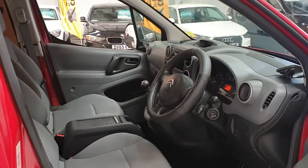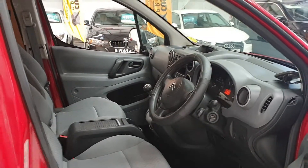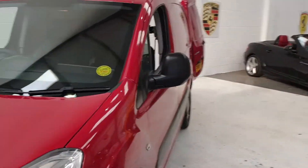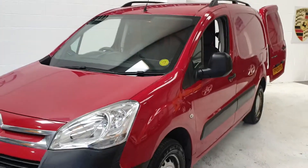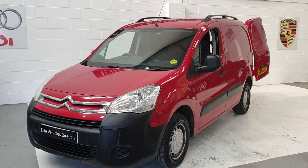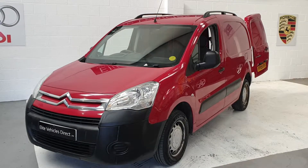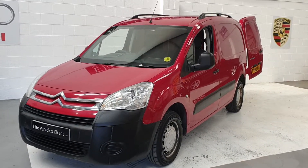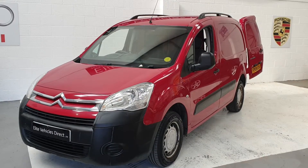The van will get a brand new service and a brand new MOT on sale, and 12 months AA cover which is breakdown cover. Your warranty is for six months — commercial vehicle warranty. Part exchange is also welcome. There is no VAT to pay either on this van, which makes it even more attractive. Any more questions, please give me a call.